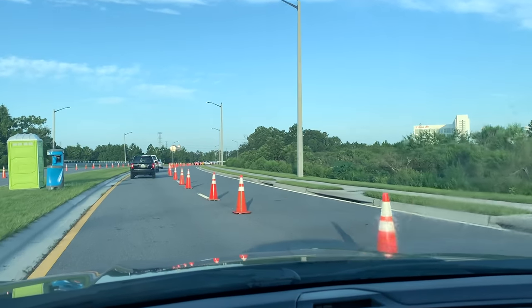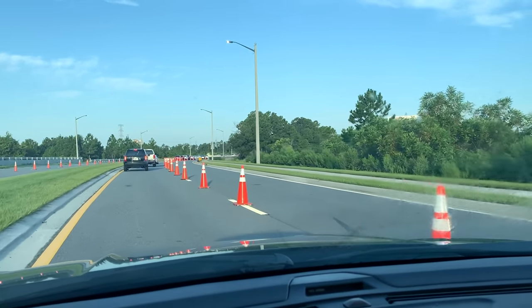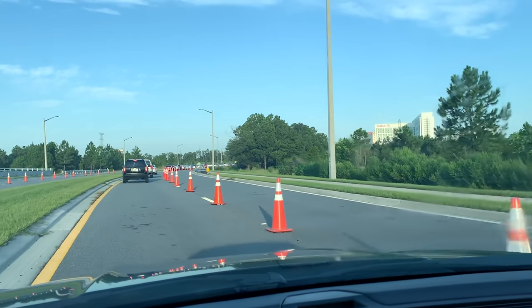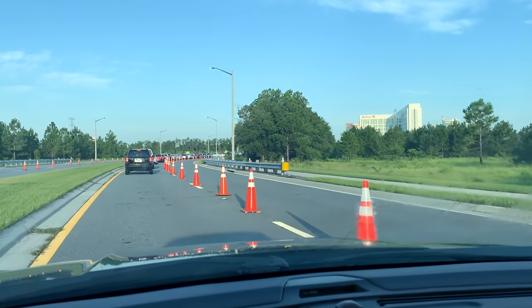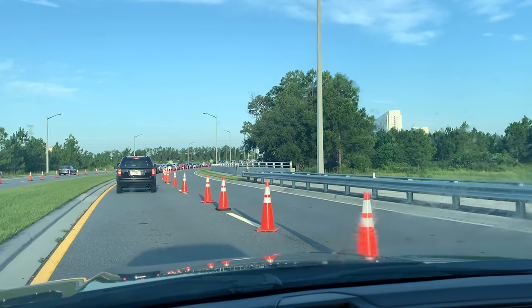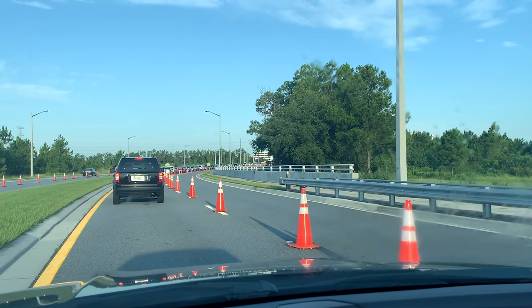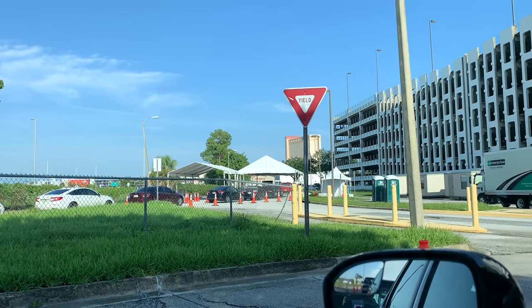I showed up like an hour and 45 minutes before it opened. I think it opened at nine but the sign back there just said open, so it's 7:35 — it's supposed to open at nine. I think I'm in a good spot. I don't want to jinx it, but check it out, we are flying.